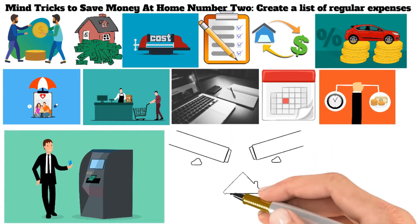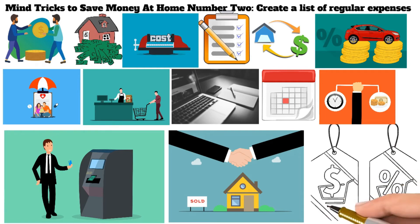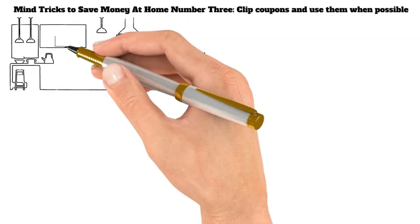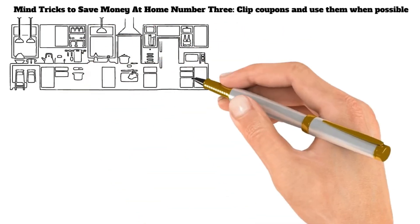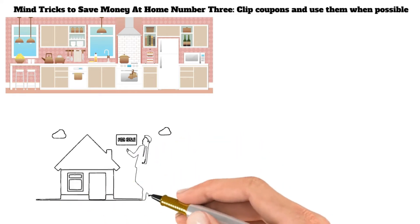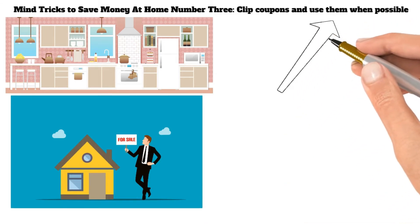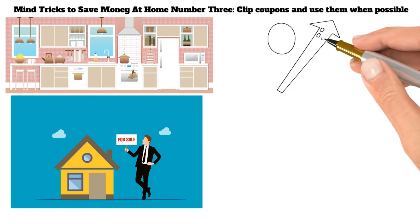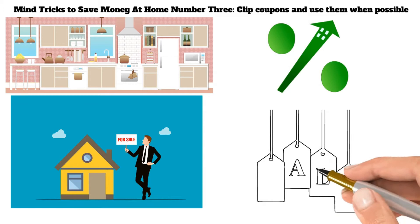Mind Tricks to Save Money at Home Number 3: Clip Coupons and Use Them When Possible. By taking the time to clip coupons, homeowners can save money on various home-related expenses, from appliances to landscaping services. In addition, coupons can help homeowners build their wealth by creating a savings account that can be used for future home improvements or other investments. Moreover, by using coupons wisely, homeowners can also improve their credit scores and save money on interest payments. Ultimately, couponing is a smart way for homeowners to save money and build wealth.